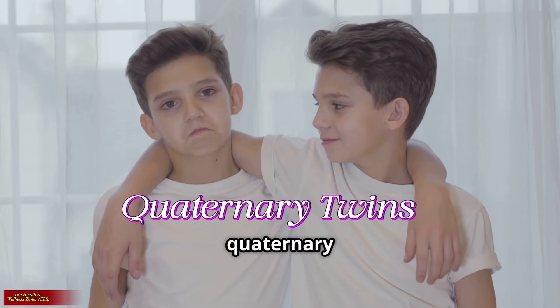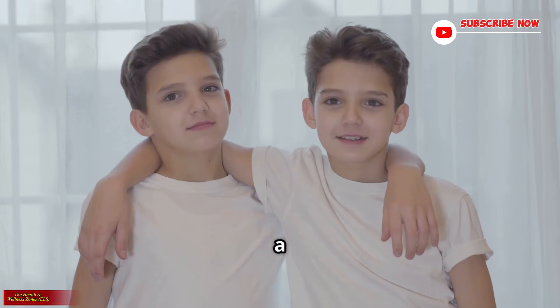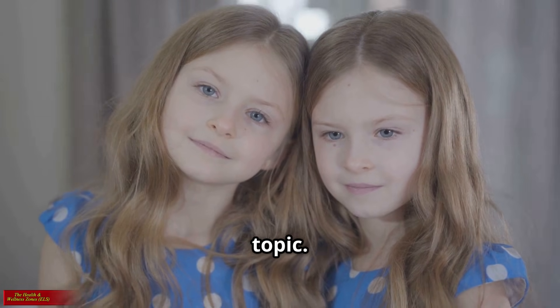Have you ever heard the term quaternary twins? Do you know what it is? Or have you ever met a quaternary twin before? Stay with me as we dive into this very rare and intriguing topic.